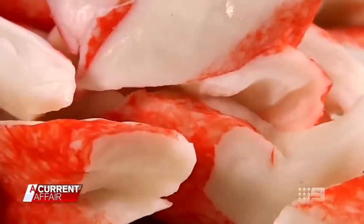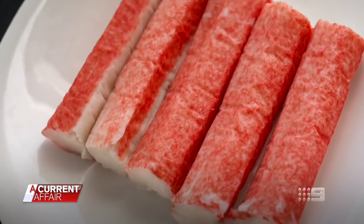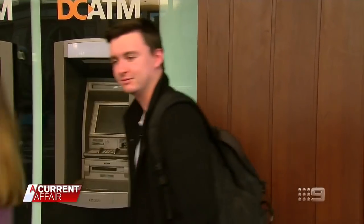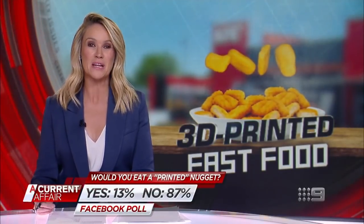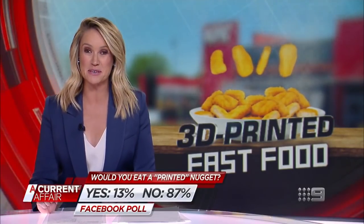Next, they'll be telling us those yummy crab sticks aren't real — oh, hold on a second. Whether or not they make it in the lab doesn't bother me. You'd still eat it? Yeah. What do you think? Would you eat a printed nugget? Let us know in our Facebook poll. So far, just 13% of you are game, and 87% will pass.